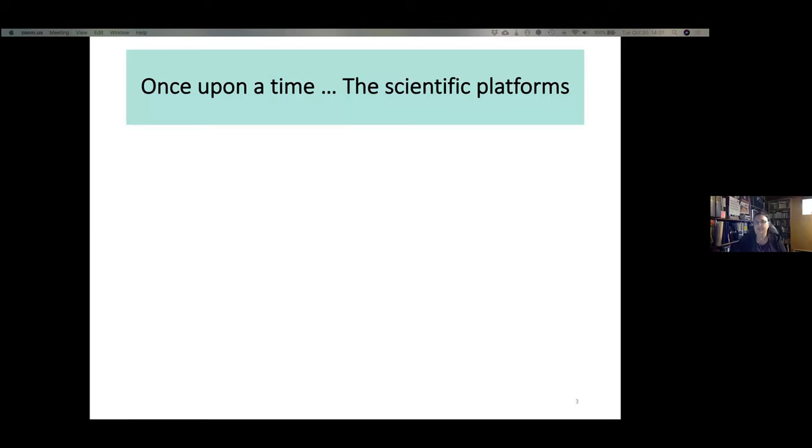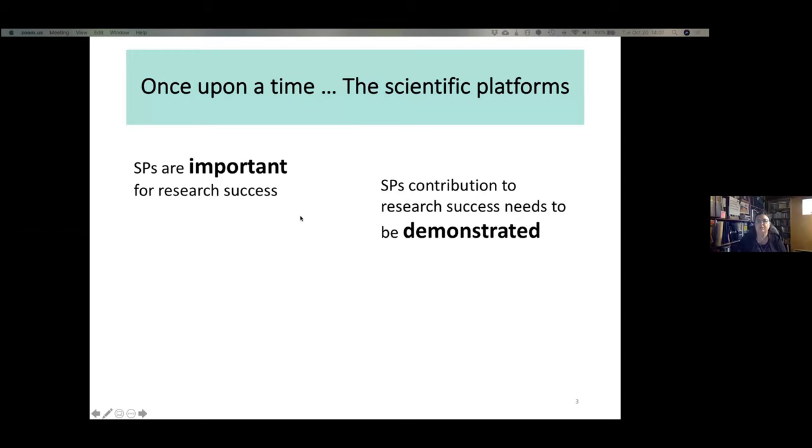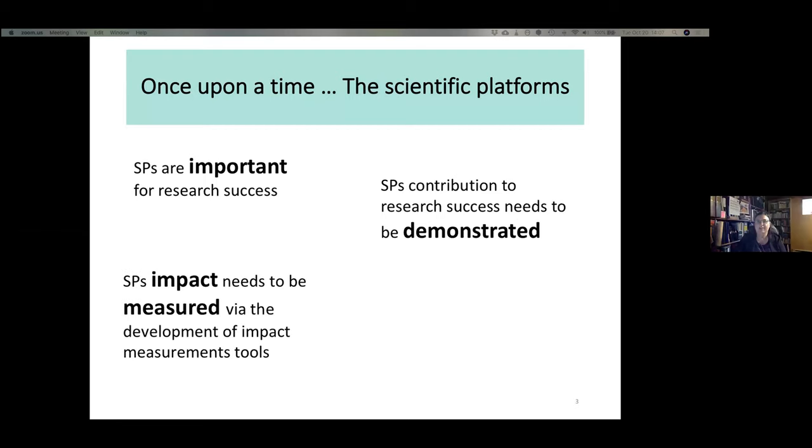Now let me tell you a story of how this project came to be. For those who know me, I love stories. CNSP knew scientific platforms were important for research success, but we believed this contribution needed to be demonstrated more scientifically. To demonstrate this impact, you need to measure it via the development of impact measurement tools. We also needed to understand the challenges faced by SPs and identify them to be able to provide help in solving those challenges.